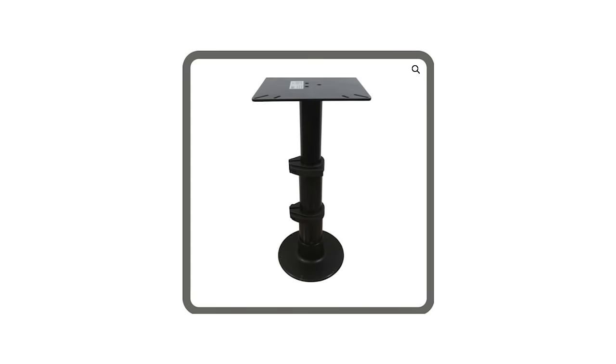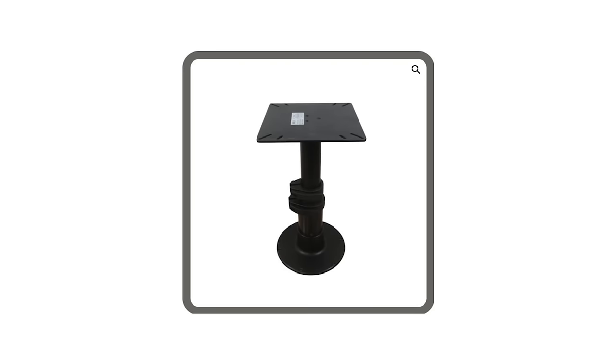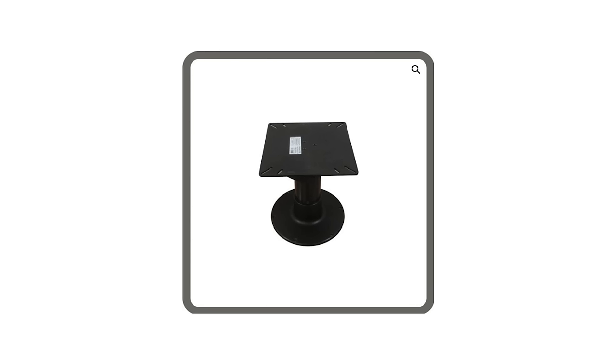Working on a smaller platform, Aragoni's pedestal design allows boat owners to remove the pedestal and rocket launcher when not needed.